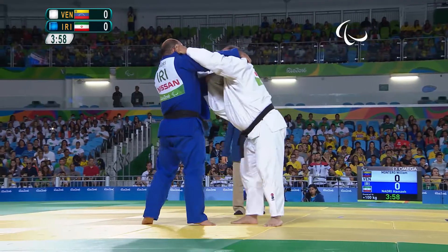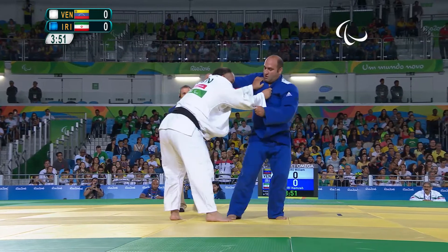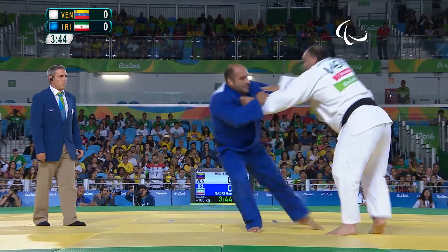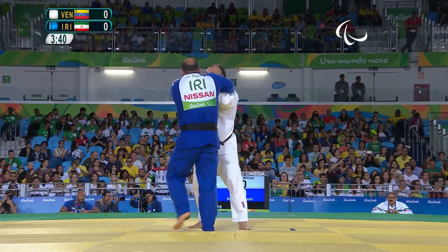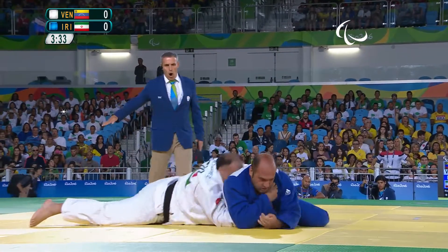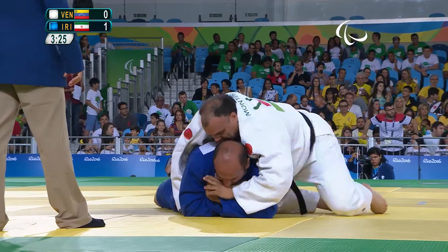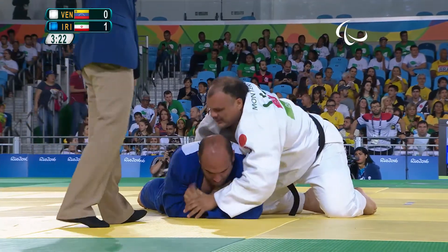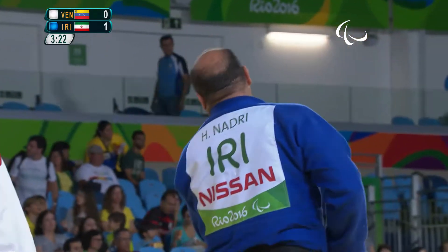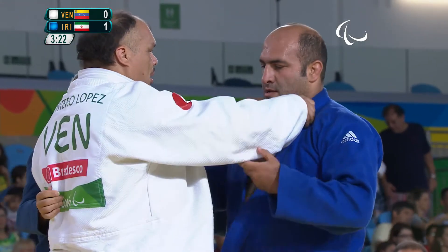Nadri trying his best to get the overhand grip — he finished fifth place in London, just missing the bronze. He changes from left to right, which is interesting. That's a score — Yuko scored! He takes him over with a nice leg throw right up the middle, gets the balance as central as he can, and takes his opponent over flat on his side.